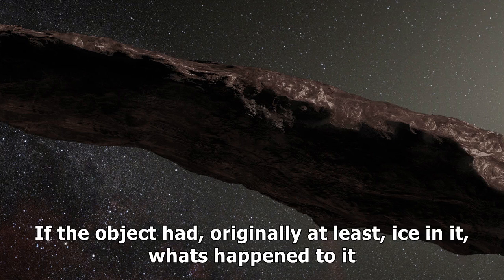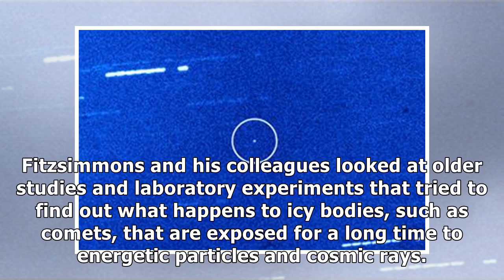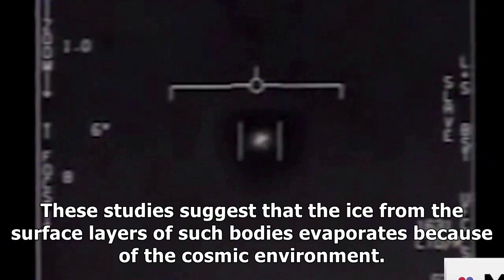If the object had, originally at least, ice in it, what's happened to it? Fitzsimmons and his colleagues looked at older studies and laboratory experiments that tried to find out what happens to icy bodies, such as comets, that are exposed for a long time to energetic particles and cosmic rays. These studies suggest that the ice from the surface layers of such bodies evaporates because of the cosmic environment.